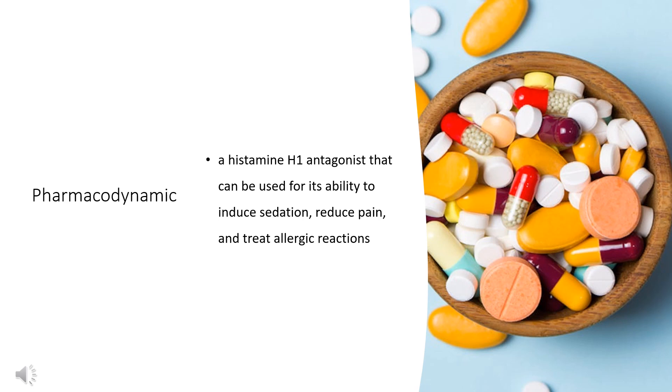Promethazine is a histamine H1 antagonist that can be used for its ability to induce sedation, reduce pain, and treat allergic reactions. Its effects generally last 4–6 hours, but can last up to 12 hours. Patients should be counseled regarding CNS and respiratory depression, reduced seizure threshold, and bone marrow depression.